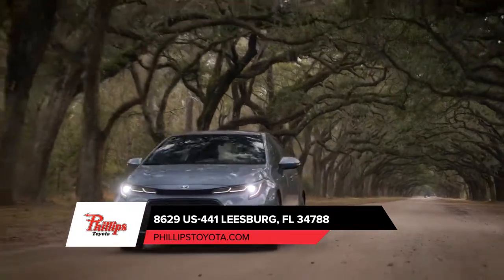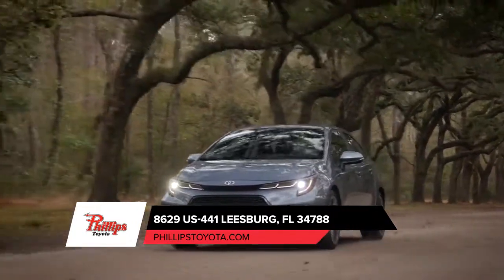This is only a small slice of the Toyota Corolla. Stop by today for a test drive.